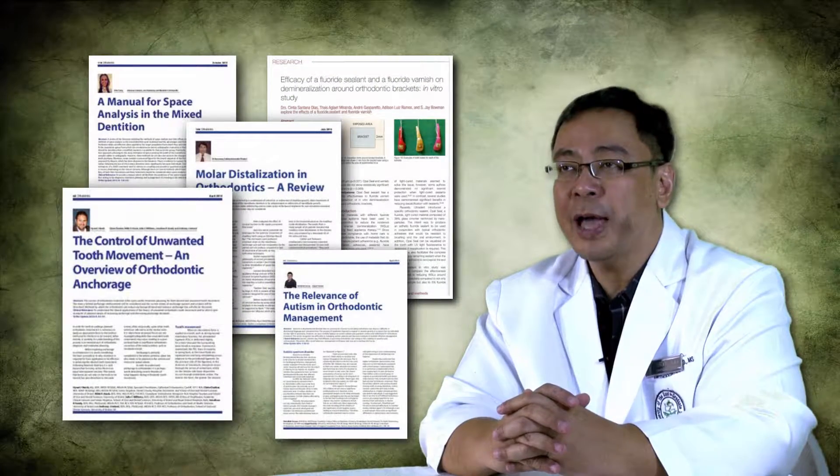The website also features relevant articles on all aspects of orthodontics. Listen to the testimonials of our satisfied graduates and gain insights from our gallery of patient cases.